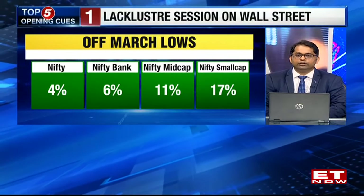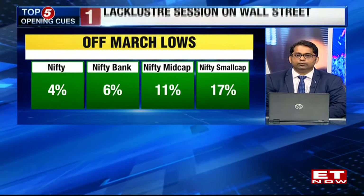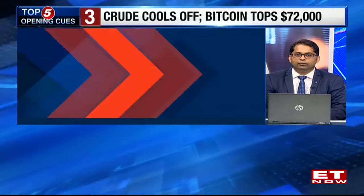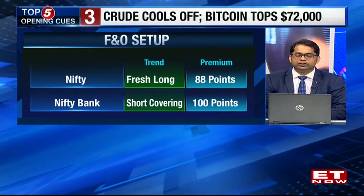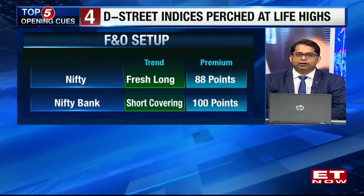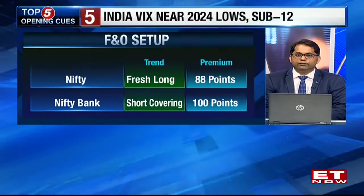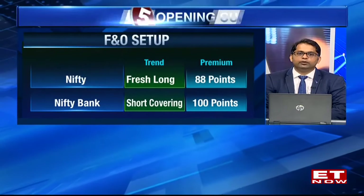Yesterday, the OI for the Nifty was up by almost 8%, which means more fresh longs were seen in the futures. On the back of these index trends and the sector rotation at play, we should continue to move up higher. The next target on the upside should be at 22,950 for the Nifty over the very near term, and the stop loss could be treated at 22,500.